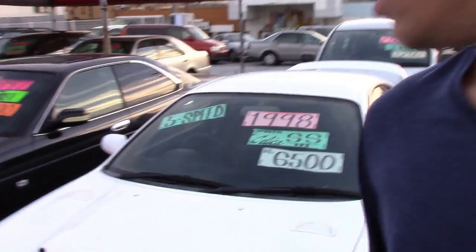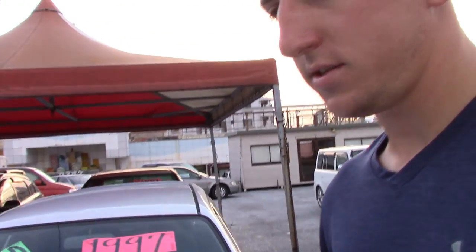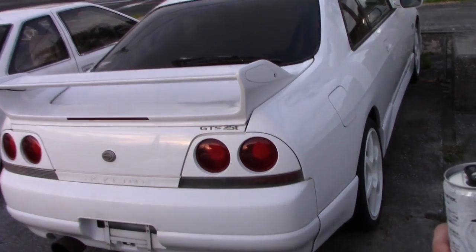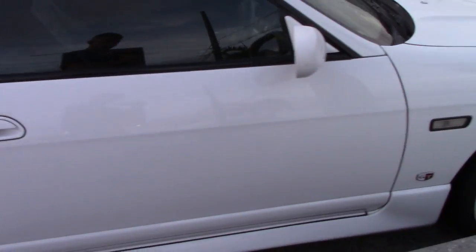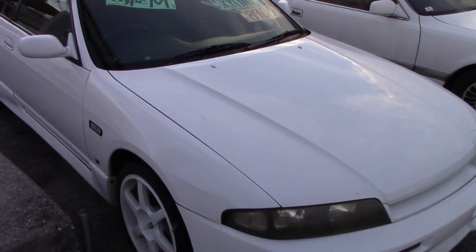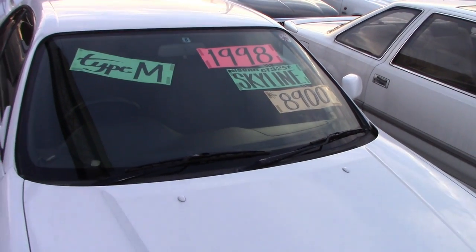I'm pretty sure we covered the Mark 3 Supra and the Soarer in the last video. Looks like they have an R33 GTS-25T — so that's the RB25, rear-wheel drive, not a GTR. Still a nice car, doesn't look bad at all. Asking $8,900 for that.